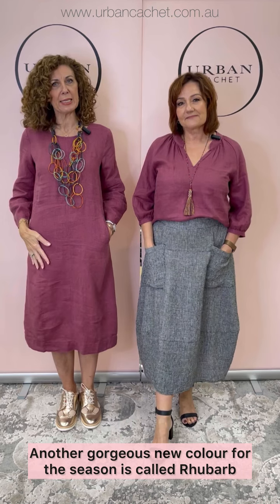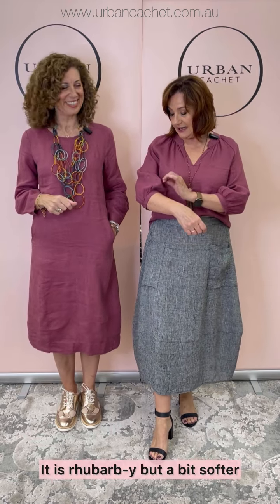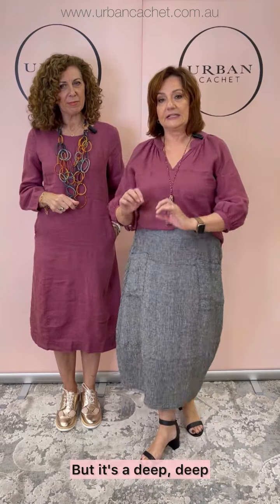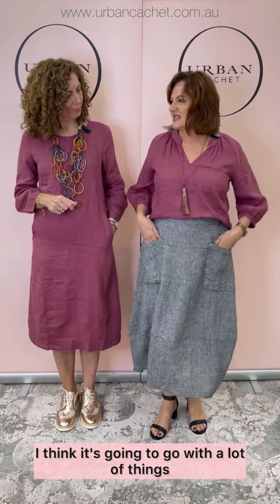Here we are with our second beautiful Naturals by Owen Jay. Another gorgeous new color for the season is called Rhubarb. It's a really rich — how would you describe it? It's rhubarby but a bit softer — a deep, pinky raspberry with a black tone on it. So it'll go with a lot of things. I've worked it back with the Puppy Tooth skirt here — the balloon skirt. It's got the black and white and it kind of tones through nicely.